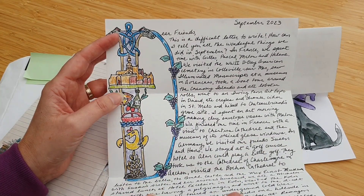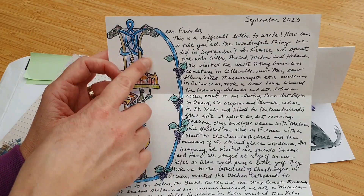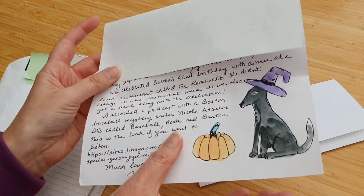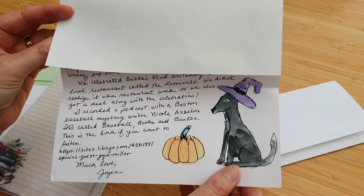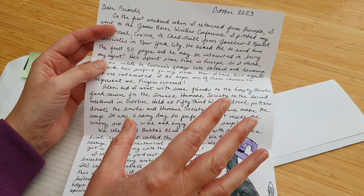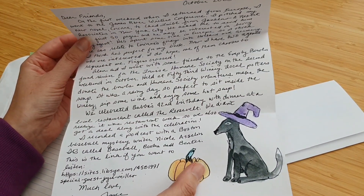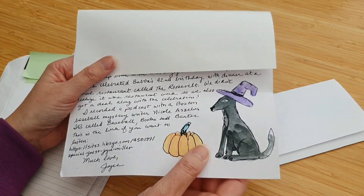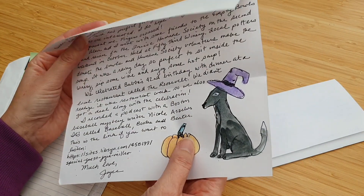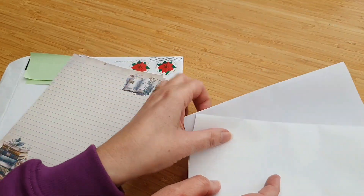In September, Joyce was sharing that she'd been in Europe — France and Germany — and sharing some of her adventures there, illustrated with her little greyhounds. Then in October — how gorgeous is that, she's so talented, I would not be able to do this — she was talking about having pitched some of her novels and waiting to hear from agents. And as you can see it's gone for a Halloween-themed illustration. I love these, thank you Joyce, thanks so much for taking the time to mail those.